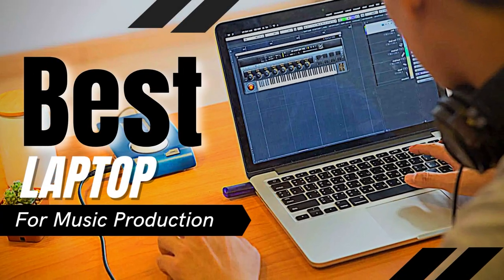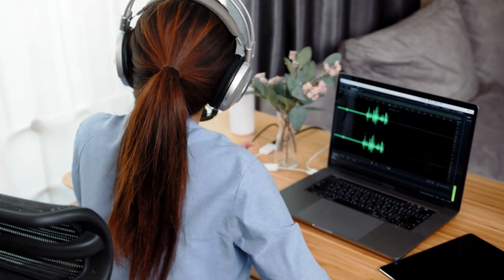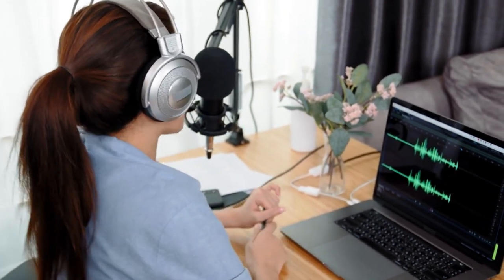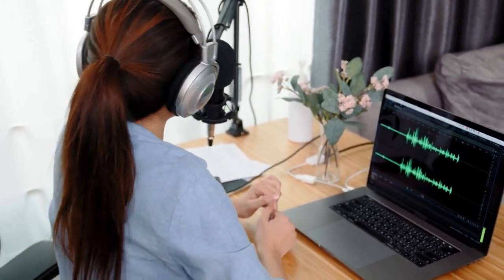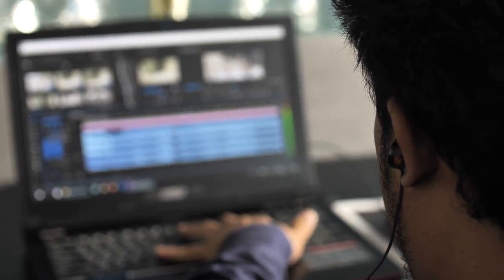Hello guys! In today's video, we will be reviewing the top 5 best laptops for music production. I have done extensive research and tested all these products. I'll be giving my honest review about how I found these products. No matter what kind of buyer you are, I have something for every segment of people.